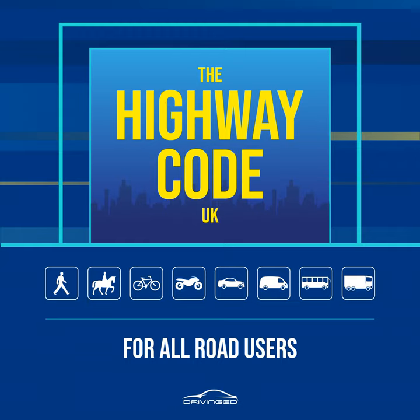Rule 9. Pedestrian safety barriers. Where there are barriers, cross the road only at the gaps provided for pedestrians. Do not climb over the barriers or walk between them and the road. Rule 10. Tactile paving. Raised surfaces that can be felt underfoot provide warning and guidance to blind or partially sighted people. The most common surfaces are a series of raised studs which are used at crossing points with a dropped curb, or a series of rounded raised bars which are used at level crossings, at the top and bottom of steps and at some other hazards.